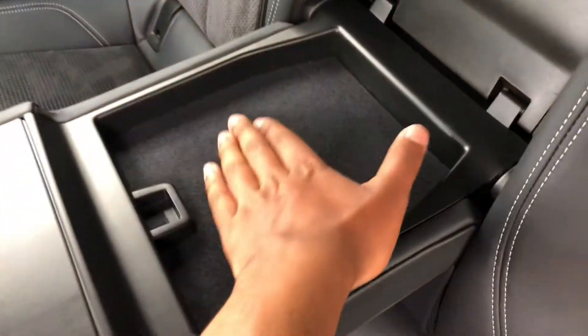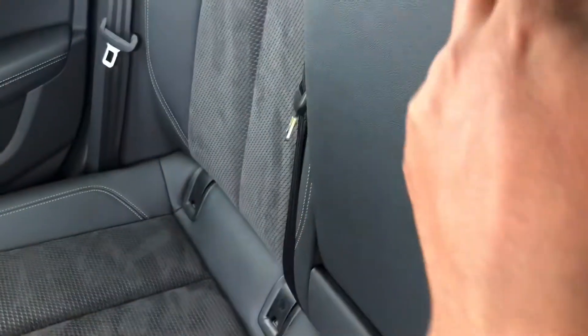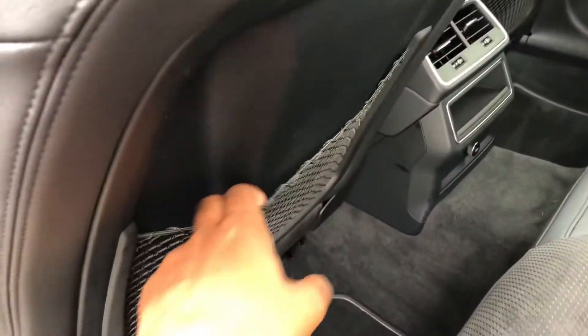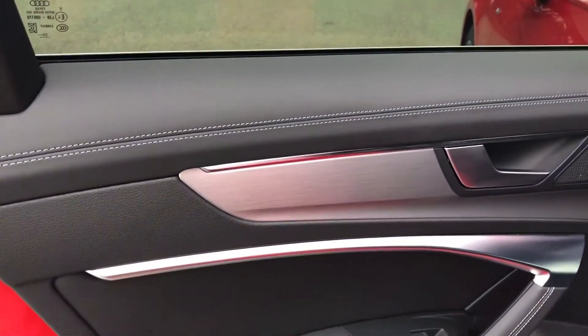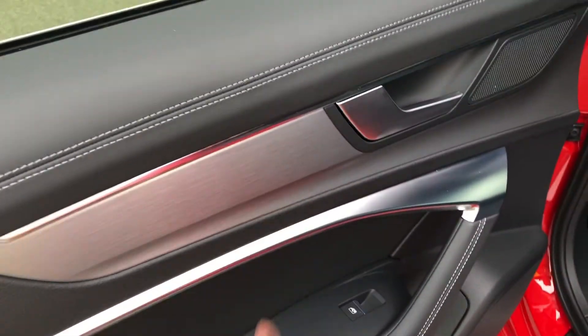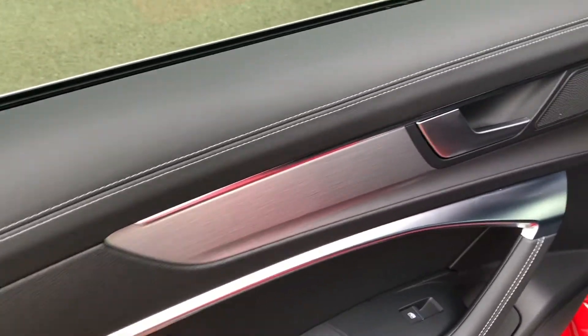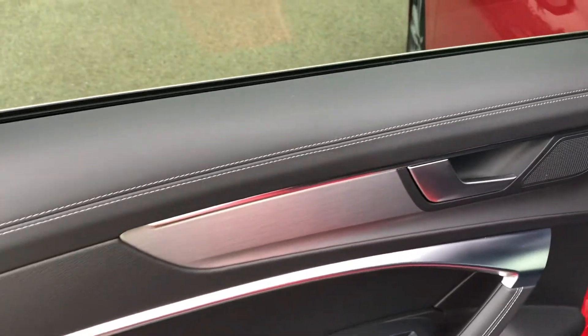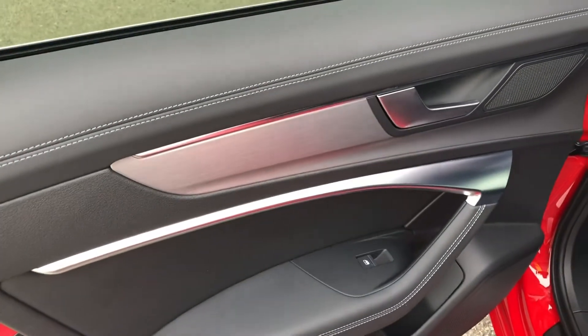As it's lined with felt, items stored inside such as mobile phones and passports won't rattle around while on the move, adding to the refined driving experience you'd expect from an Audi executive estate. There are also nets behind the front seats for storing loose items such as magazines. On the doors, we have quality touches such as matte brushed aluminium inlays, aluminium touches to the door handles and door pulls, plush Alcantara trim, as well as leather on the tops of the doors and door handles, adding to that high-quality feel you expect from an Audi interior.